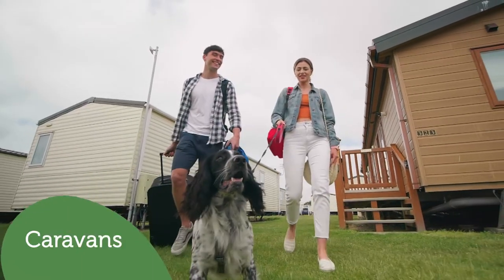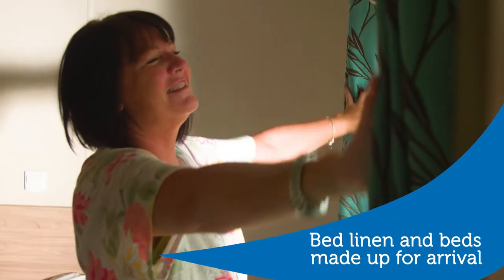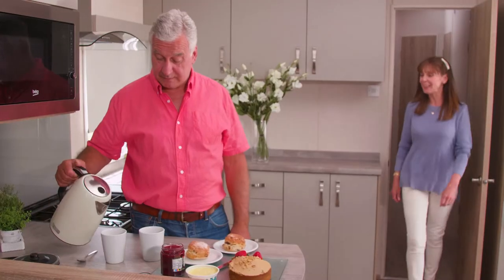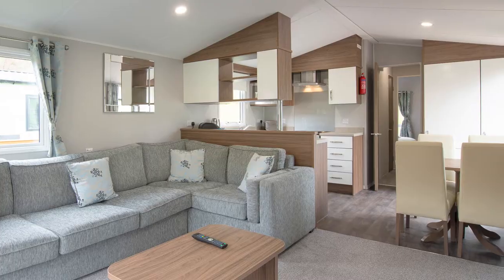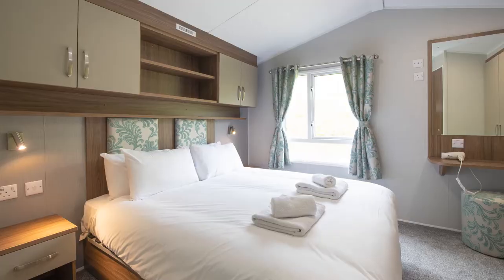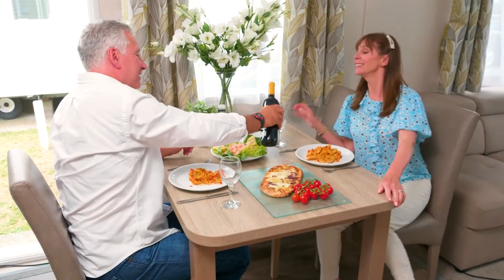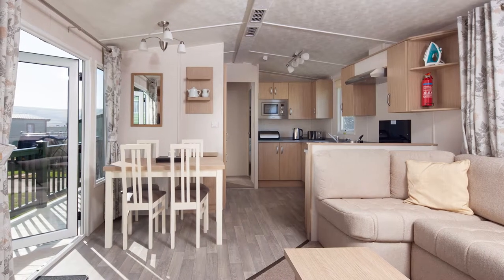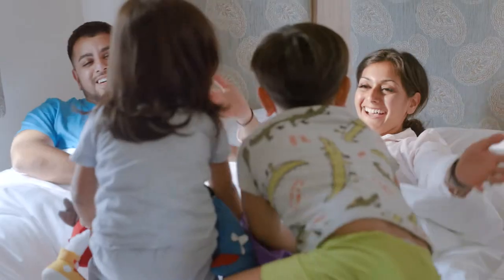For caravan holidays we have a wide range of accommodation with one, two, three and four bedroom caravans. So whether you're booking a couple's break or a family holiday, we've got you covered. From traditional modern caravans offering all the space, storage and comfort you need for a family holiday, to central lounge caravans with bedrooms and bathrooms at either end, perfect for larger families and groups.